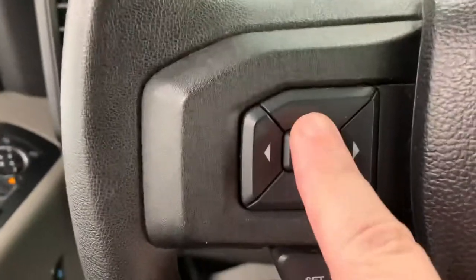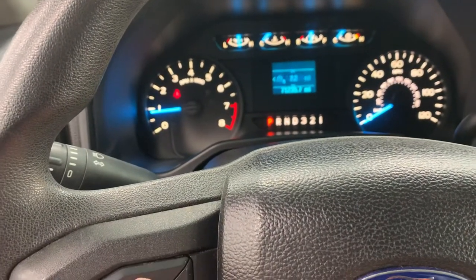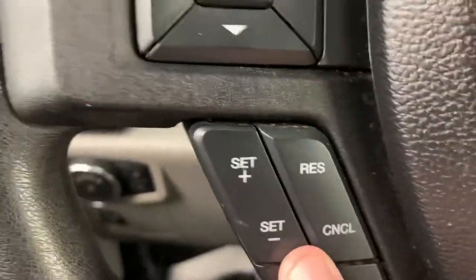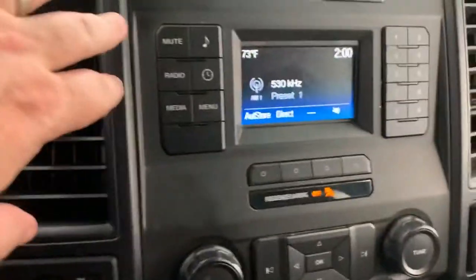You have your control panel for the center display — distance to empty, average fuel economy, digital speedometer. You do have cruise control, which is nice. It also has a locking rear differential with electronic shift-on-the-fly four-wheel drive transfer case.